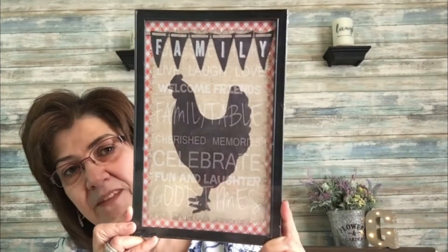I got a little decor for my kitchen — I like the farmhouse look. This one has faux wood at the back and just says 'Kitchen,' plain and simple. Then for my dining room I picked up one that says 'Family — Live, Love, Laugh, Welcome Friends and Family, Cherish Memories, Celebrate Fun and Laughter and Good Times.' Simple but so cute.